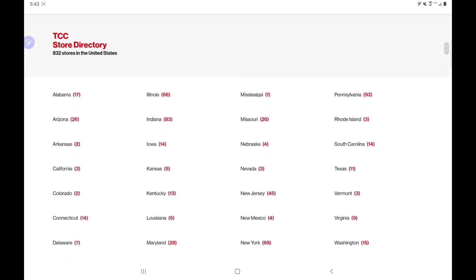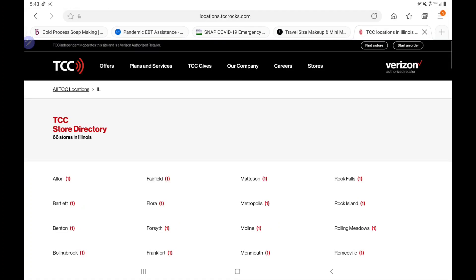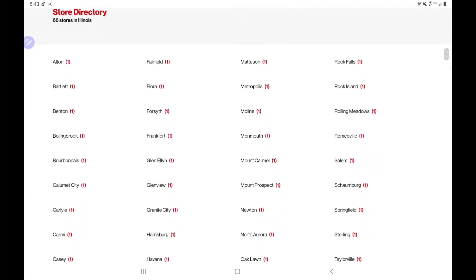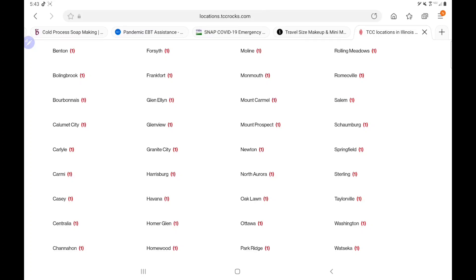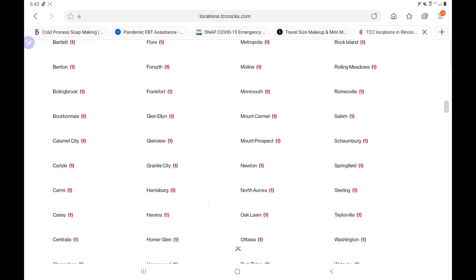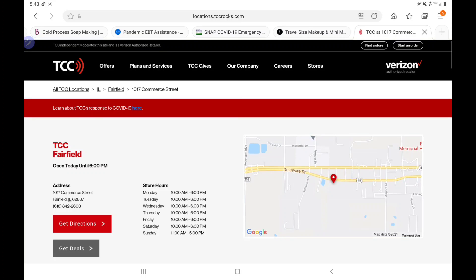Let me do this one more time just in case you missed it. You want to click on your state — let's click on Illinois, there are 66 locations there. If you scroll up you can see all the locations within Illinois, so see if you live near any of these cities or counties. Just click on that county — we'll click on Fairfield — and it gives you the address, tells you how late they're open, and provides a telephone number so you can call and ask about the backpack giveaway.